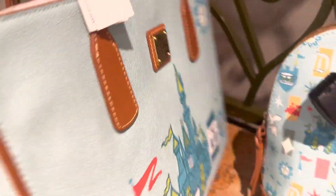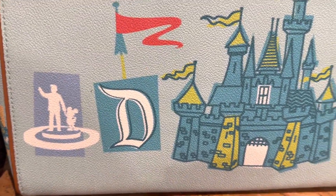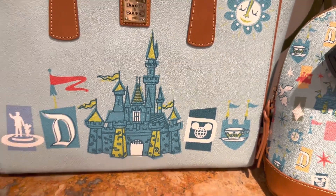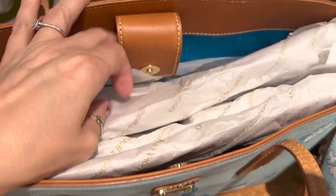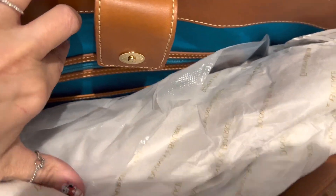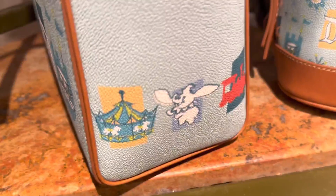Maybe just a quick little glance at the back there — looks just like the front. So you get the flower, the statue, the Disneyland logo, the castle, teacups, the whole bit. This one's going to run you $268. The inside of this one does not zip on the top — you just get a snap top closure. Lots of little pockets on the sides. And then on this side you get these attractions — the same ones.